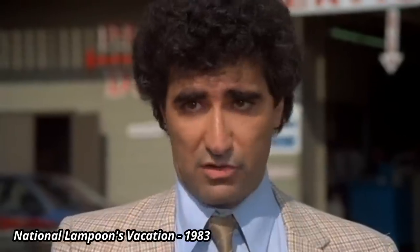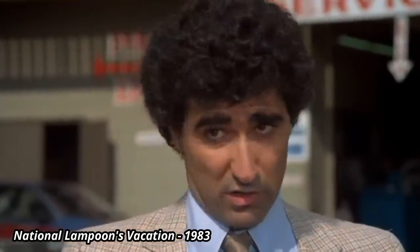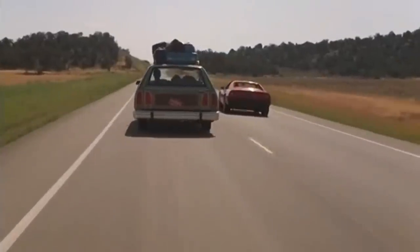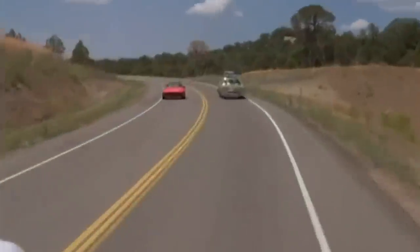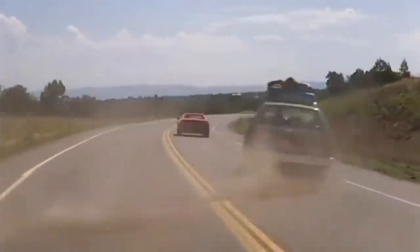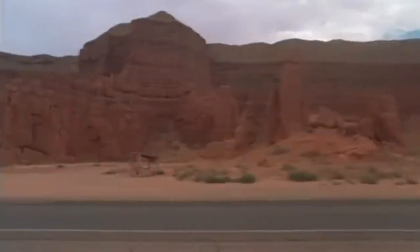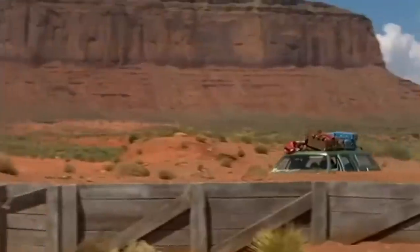This is the automobile you should be using — the Wagon Queen Family Truckster. Underneath the truckster was a 1979 LTD Country Squire, heavily modified by Warner Brothers for the movie — not just with more outlandish wood trim, but also a complete reimagining of the front and rear, and even the rear quarter windows were shortened in height, just for an excuse to put on more fake wood.